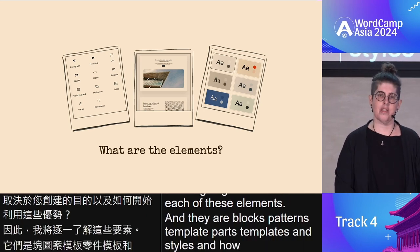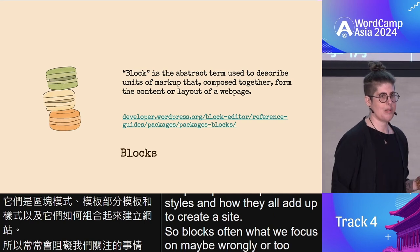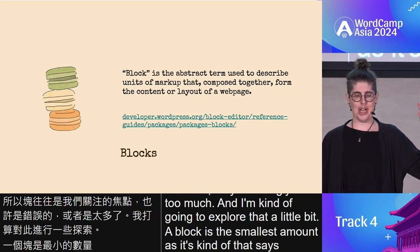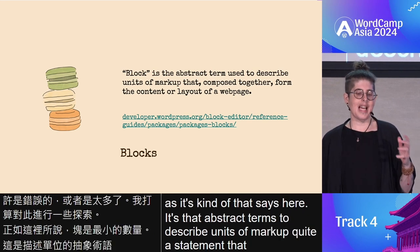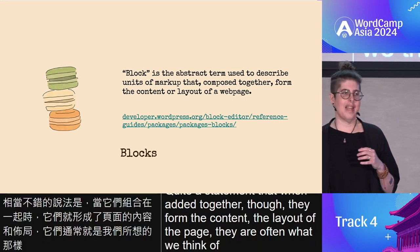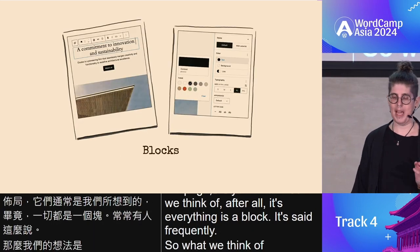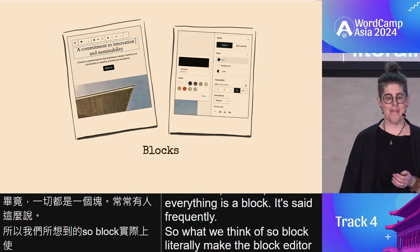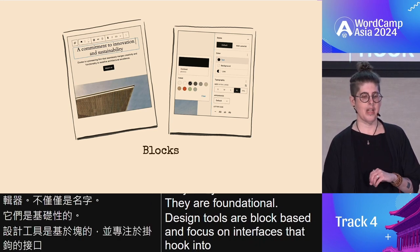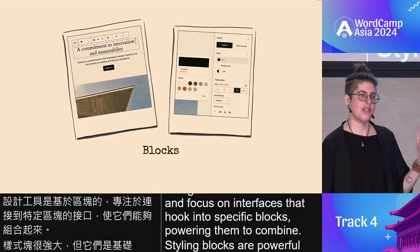Blocks are often what we focus on, maybe wrongly or too much. A block is the smallest unit — an abstract term to describe units of markup. When added together, they form the content and the layout of the page. Everything is a block is said frequently. Blocks literally make the block editor, not just by name — they are foundational. Design tools are block-based and focus on interfaces that hook into specific blocks, powering them to combine styling. Blocks are powerful, but they are the foundational element — they are where it starts, not where it ends.